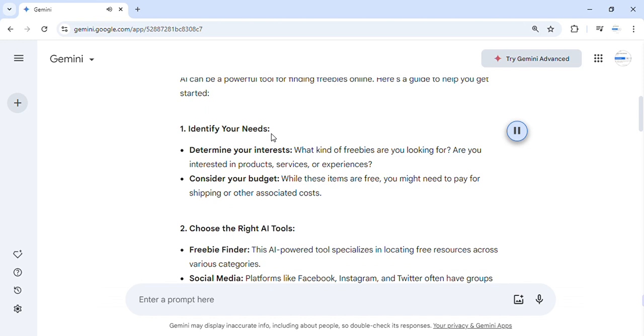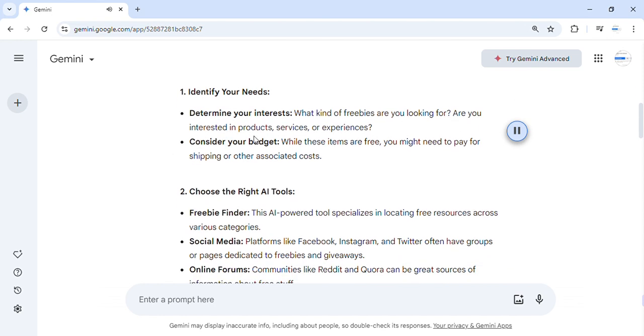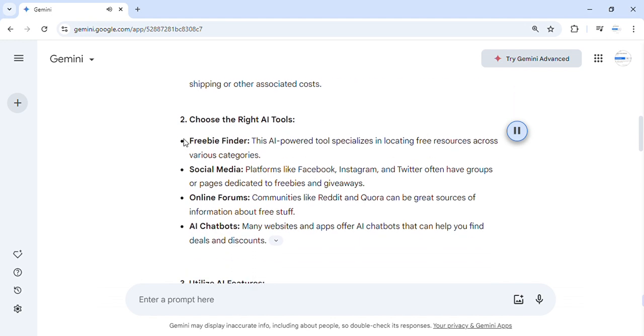Step 1: Identify your needs. Determine your interests — what kind of freebies are you looking for? Are you interested in products, services, or experiences? Consider your budget: while these items are free, you might need to pay for shipping or other associated costs.